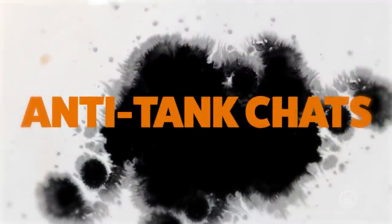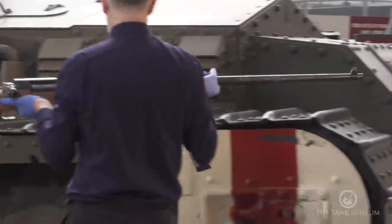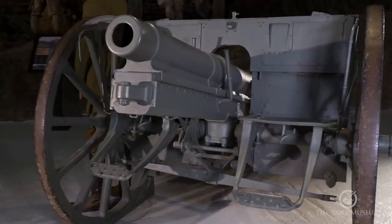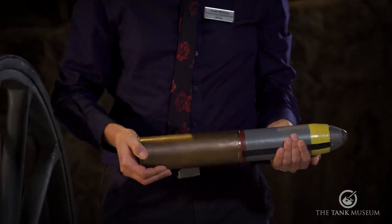Welcome to Anti-Tank Chats. In this series, we'll take you through the history of infantry anti-tank weapons. My name's Stuart Wheeler. I'm the Tank Museum's Archive and Supporting Collections Manager, and it's my job to look after this extraordinary collection of anti-tank weaponry. I'll be showing you everything from the very first anti-tank rifle through to the latest generation of guided anti-tank weaponry. In this episode, I'll introduce you to the very beginnings of anti-tank weapons in the First World War.